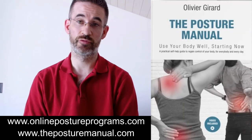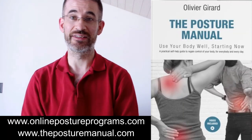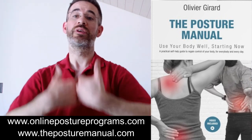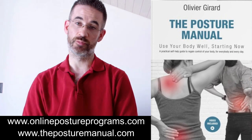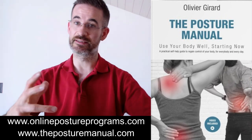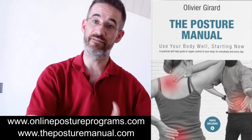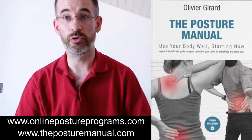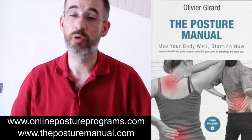If you'd like to learn more on posture, check out the posture manual — it's your cheapest investment towards great health. And of course, if you want personal coaching, we can go further with online posture programs. There is a logic behind everything we do, and there is a healthy way to carry out all your daily activities. This is what you need to learn.